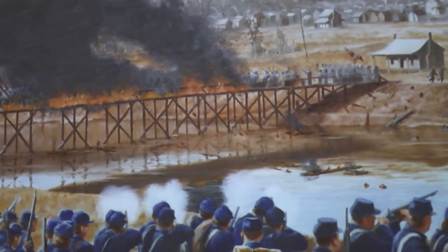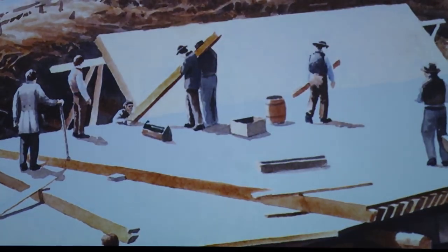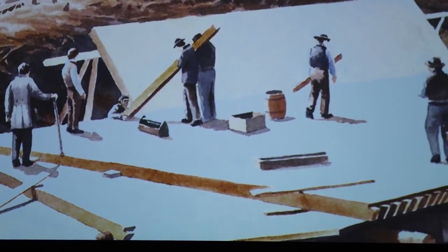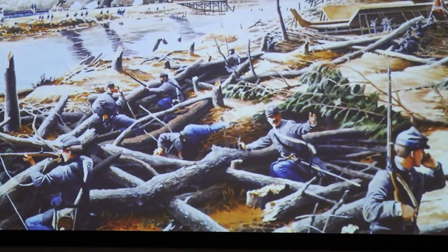Evans thought all his men were safely across and ordered the bridge to be fired. However, some 400 men of Evans' command were still on the south side of the river and were captured in the race for the burning bridge. Union forces extinguished the flames, crossed the river, and camped near Kinston. During this advance, Union forces discovered the CSS Neuse being built at Whitehall, now called Southern Springs, and shot the Neuse with rifle rounds and artillery shells, delaying its construction by more than six weeks.